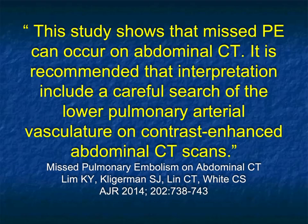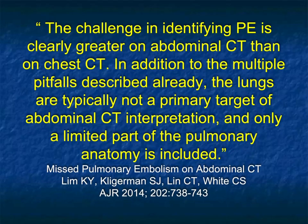An article by Charlie White showed that more PEs were missed on abdominal CT scans than one might expect. The challenge in identifying PE is greater on abdominal CTs than chest CTs because it's not the primary target. These new AI algorithms can look at any and all lung you have — even if you only have a little bit from an abdominal study. In an article by Cechi from the European Radiology Journal, both the AI algorithm and emergency radiologists showed excellent performance in diagnosing PE on CT, with high sensitivity, specificity, and accuracy.